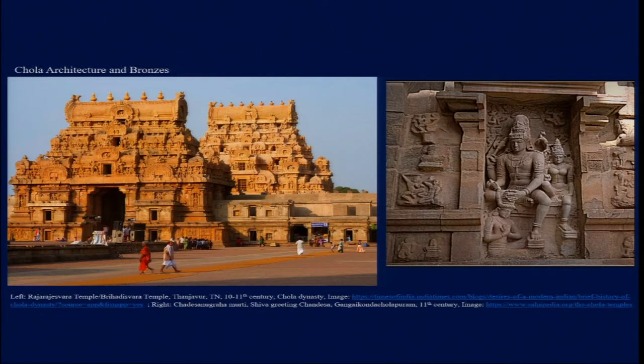During the Chola period, temple building started in the Kaveri delta area, where both brick temples and stone temples were practiced. Some smaller-scale Chola temples had stone bases with superstructures made of brick, which were then thoroughly plastered — and as already discussed in earlier modules, plastered walls were usually painted. That kind of activity persisted there as well.